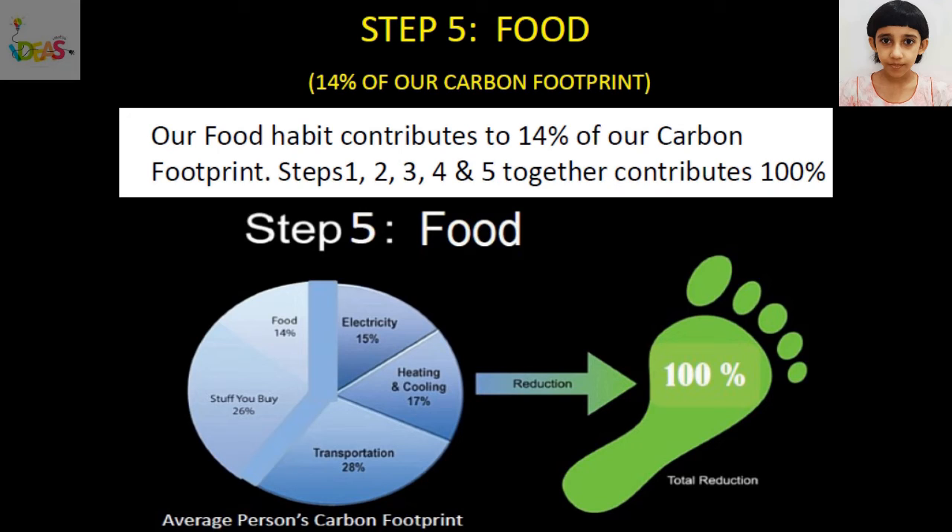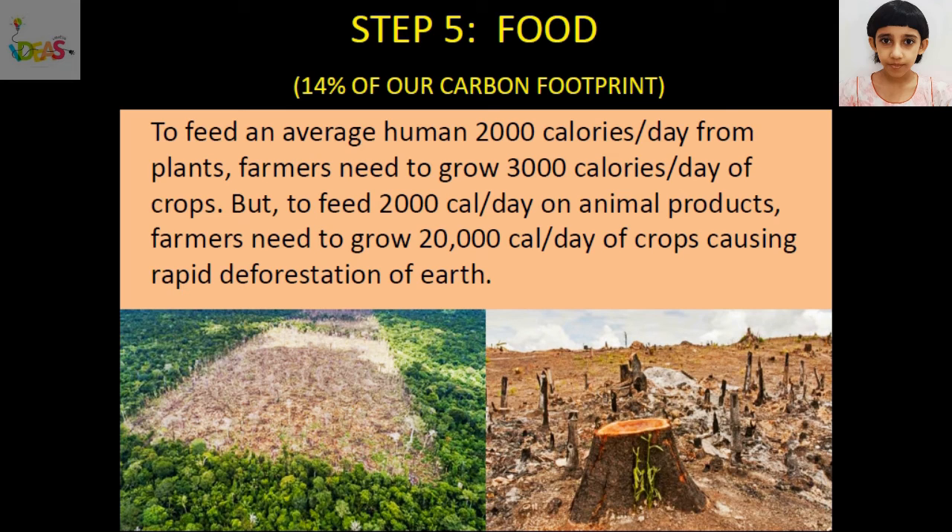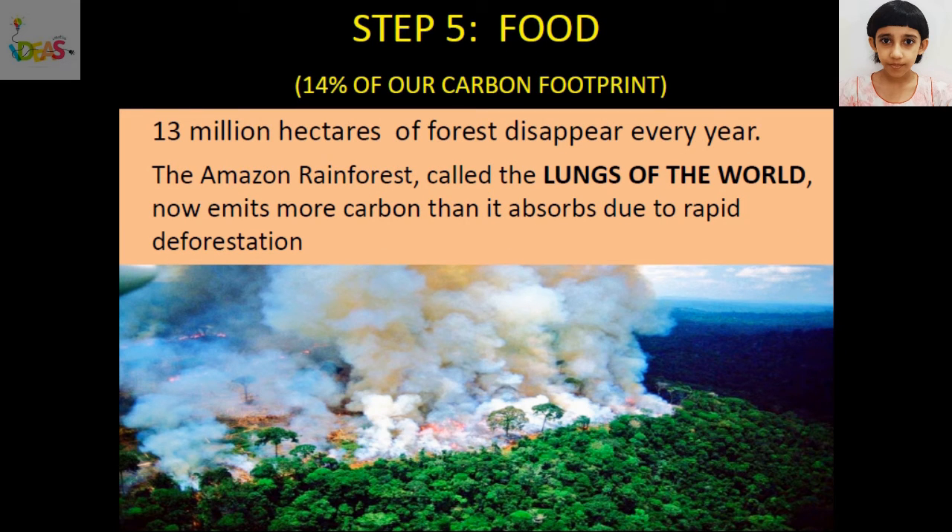Our food habit contributes to 14% of our carbon footprint. Together, electricity, heating and cooling, transportation, stuff we buy, and food contribute to 100% of our carbon footprint. To feed an average human 2,000 calories per day from plants, farmers need to grow 3,000 calories per day of crops. But to feed 2,000 calories per day on animal products, farmers need to grow 20,000 calories per day of crops, causing rapid deforestation of Earth. 13 million hectares of forests disappear every year from our planet.